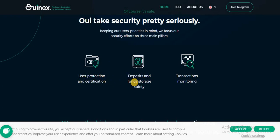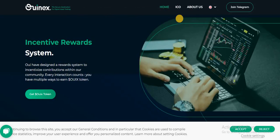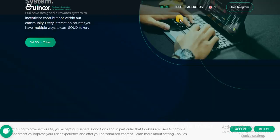This is the security detail: user protection and certification, deposit and fund storage safety, transaction monitoring, digital encryption standard, KYC, multi-cloud, TLS 1.2, 2FA, multi-layer model monitoring, and OTP security. The API layer and UI have a designed reward system to incentivize contribution within the community — every interaction counts and you have multiple ways to earn ONX tokens.